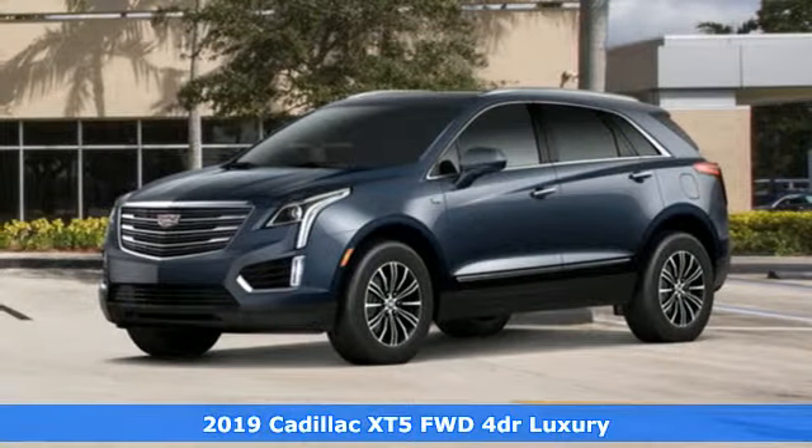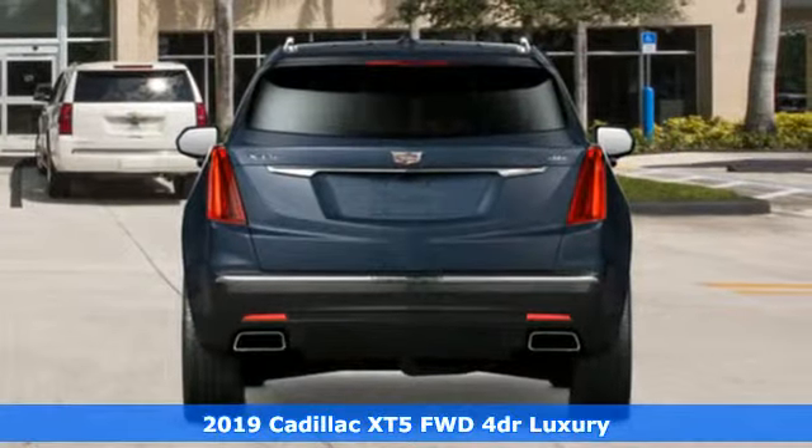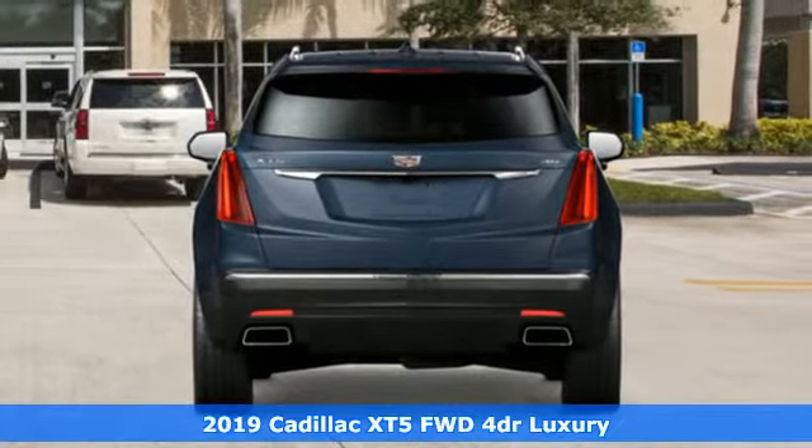It's a new 2019 Cadillac XT5. The only thing better than owning a Cadillac is driving a Cadillac.